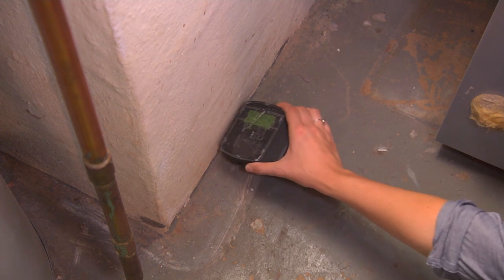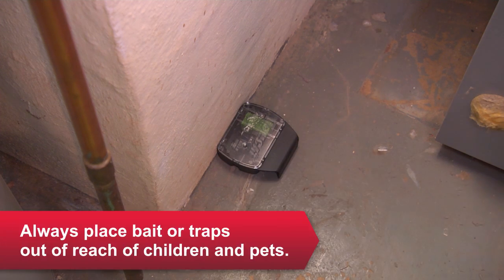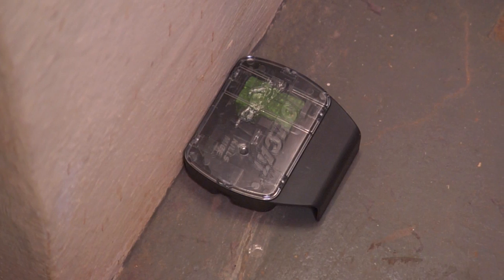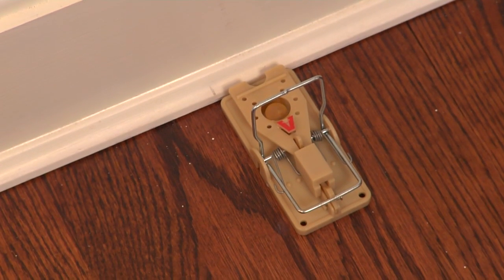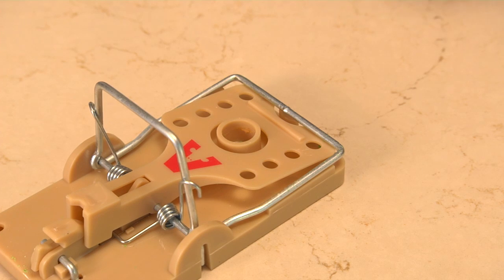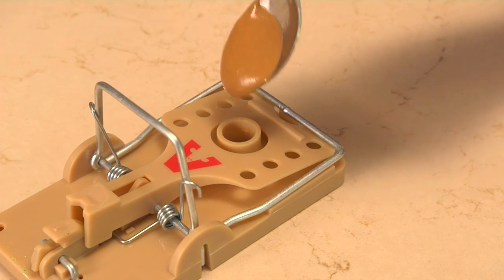You need to put traps where you see signs of activity. You also want to place them where rodents have to cross them. Put traps or bait stations in line with the wall. Put snap traps with the baited end against the wall. Once you know where to set your traps, choose your bait.